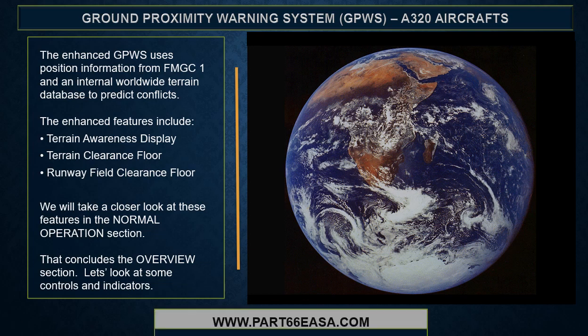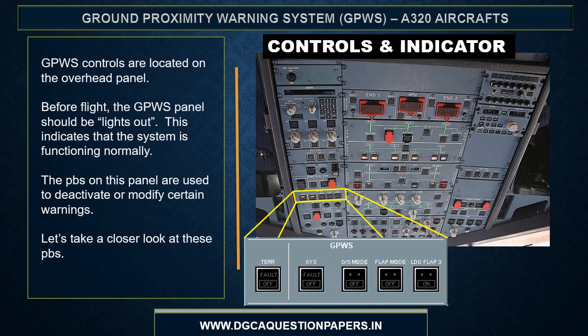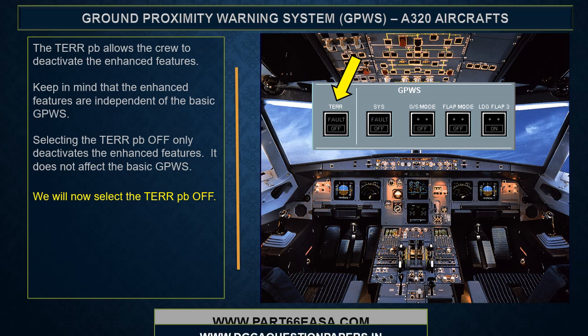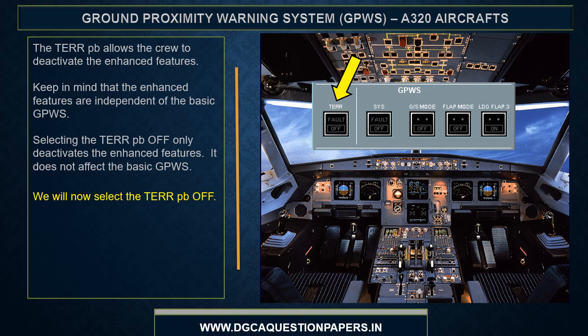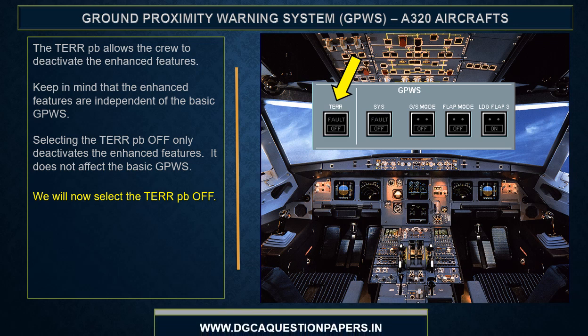Let's look at some controls and indicators. GPWIS controls are located on the overhead panel. Before flight, the GPWIS panel should be lights out, indicating the system is functioning normally. The push buttons on this panel are used to deactivate or modify certain warnings. The terrain push button allows the crew to deactivate the enhanced features. Keep in mind that the enhanced features are independent of the basic GPWIS — selecting the terrain push button off only deactivates the enhanced features and does not affect basic GPWIS.